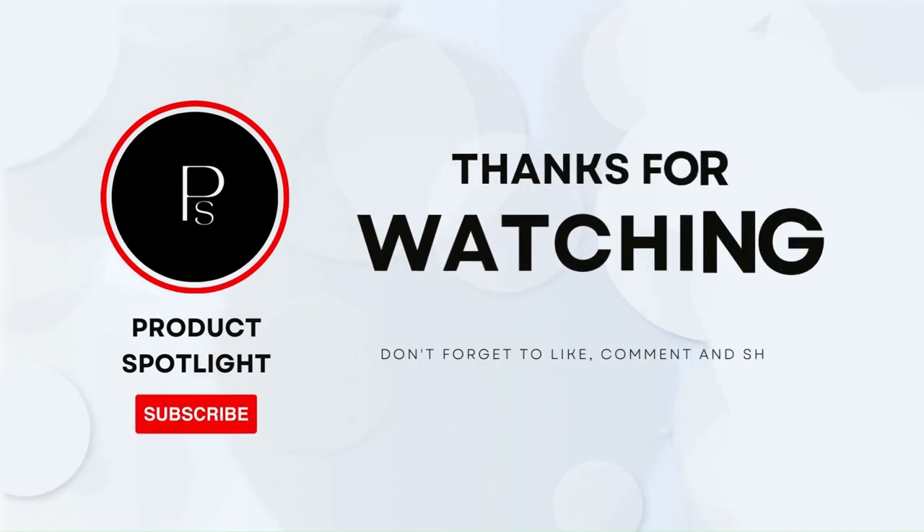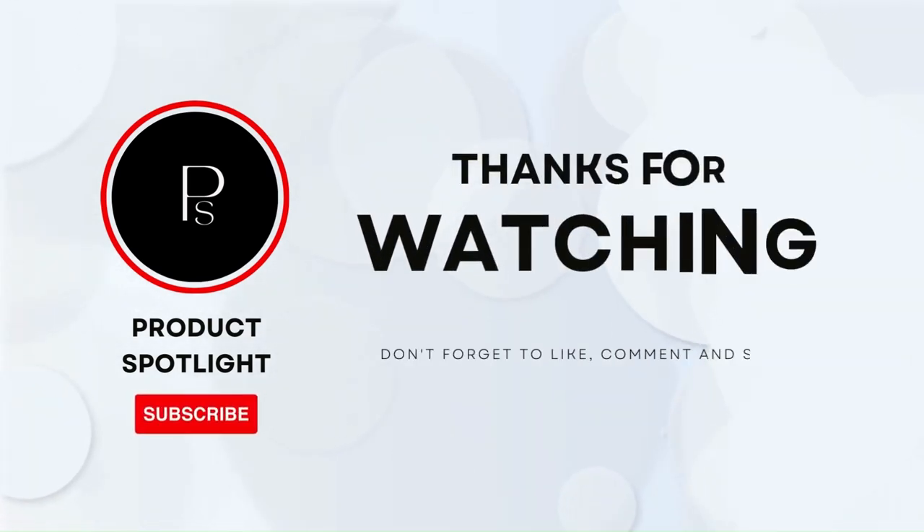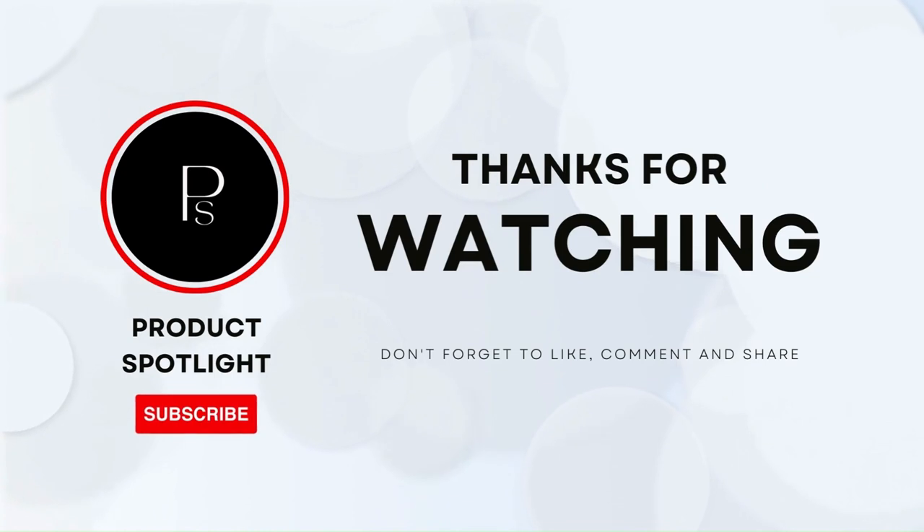And that's it for our review. If you have any questions, please leave them in the comments below. If you enjoyed this video, don't forget to hit the like button and subscribe to our channel for more exciting reviews and tech content. Thanks for watching, and see you next time!